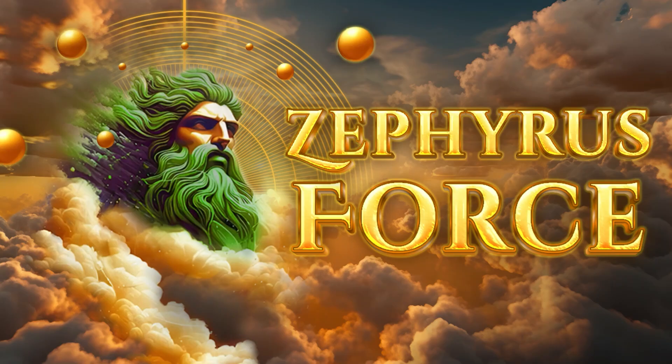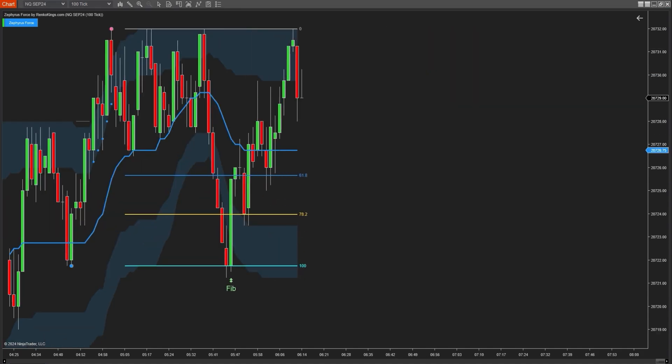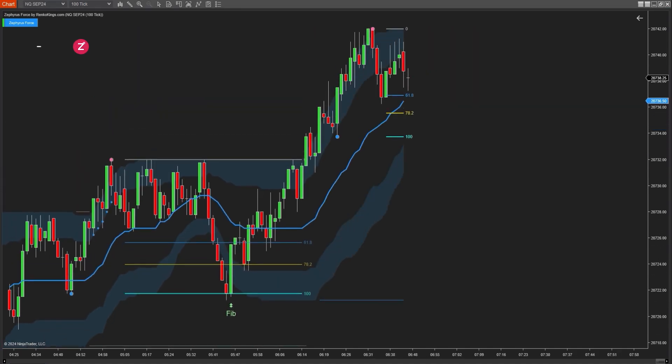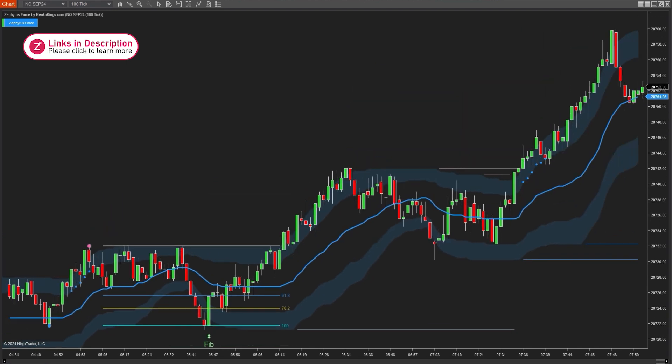After thorough research and development, we've crafted a system called Zephyrus Force that leverages Fibonacci retracement to find precise trading signals. But this system is not just about Fibonacci levels — it offers a comprehensive approach to trading. Join me as we dive deeper into how Zephyrus Force can enhance your trading strategy.